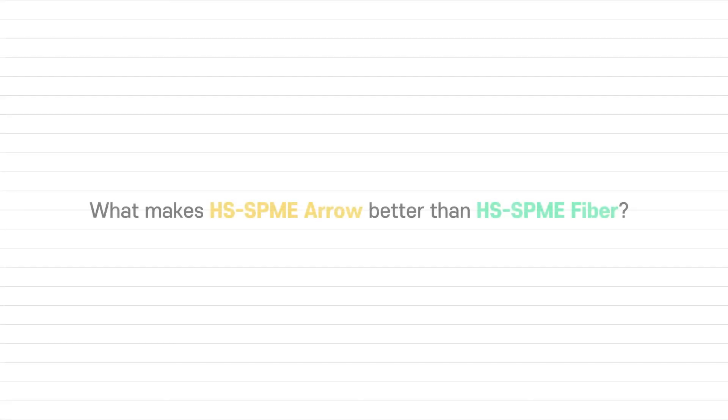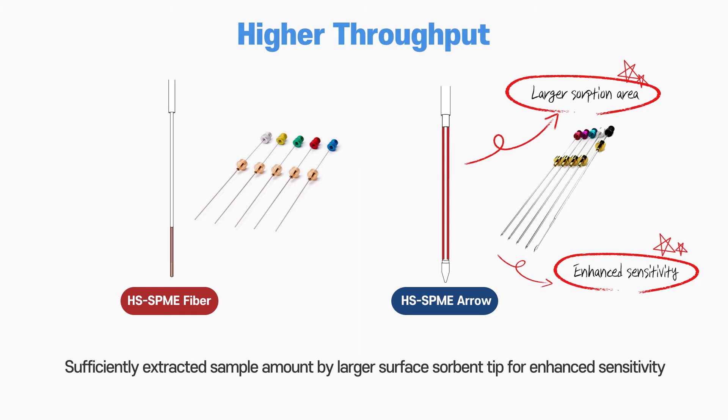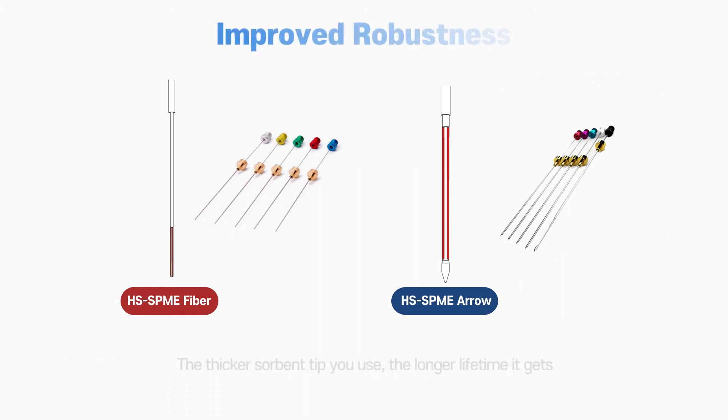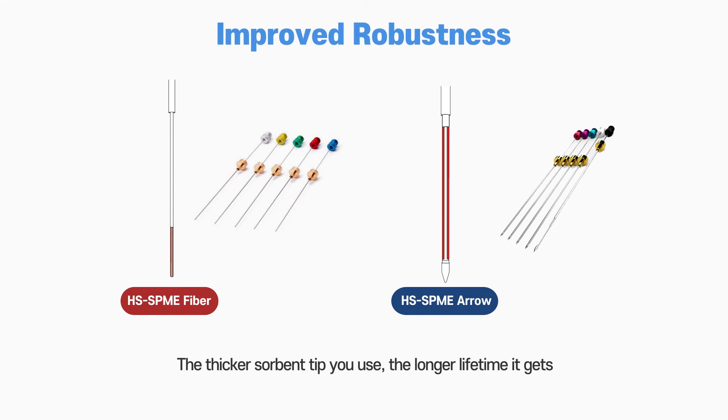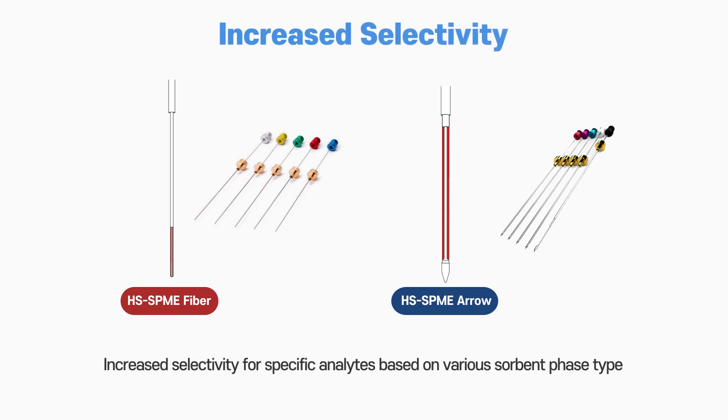What makes Headspace SPME Aero better than Headspace SPME fiber? Higher throughput. Sufficiently extracted sample amount by a larger surface sorbent tip for enhanced sensitivity. Improved robustness — the thicker the sorbent tip, the longer its lifetime. Increased selectivity for specific analytes based on various sorbent phase types.